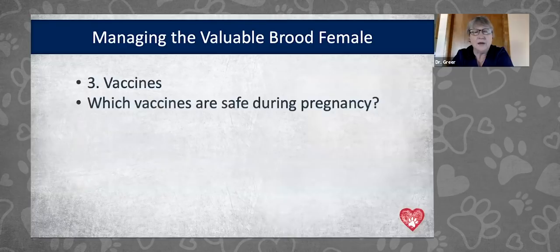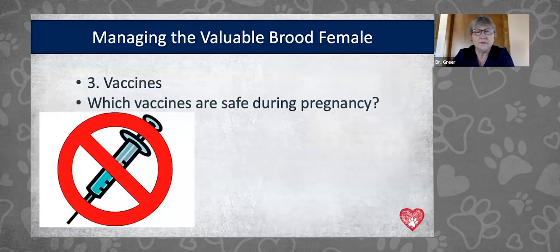The question is: which vaccines are safe to use during pregnancy? The answer is none. We don't vaccinate female dogs during pregnancy for any vaccines — not for rabies, not for anything. In European countries there is a herpes virus vaccine, the Urican 205, which is the only vaccine labeled for use during pregnancy, but we don't have it in the United States.